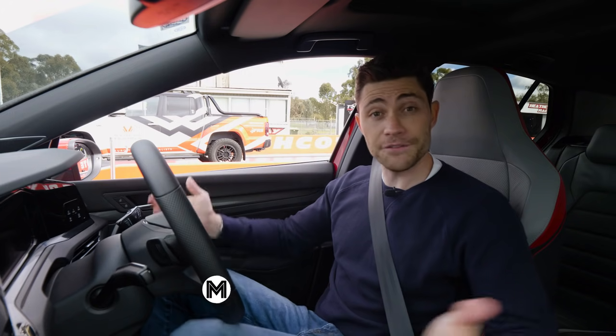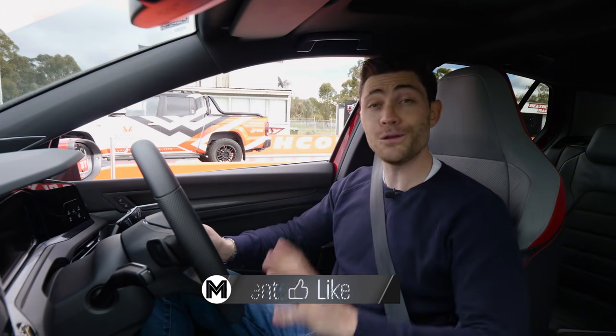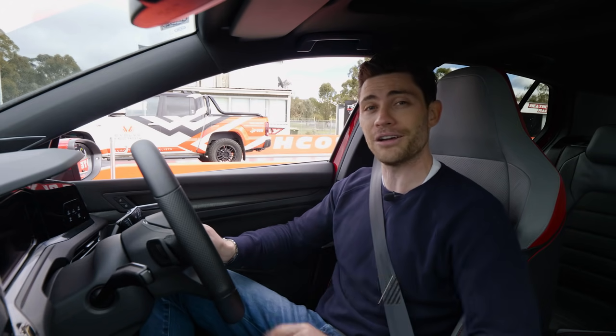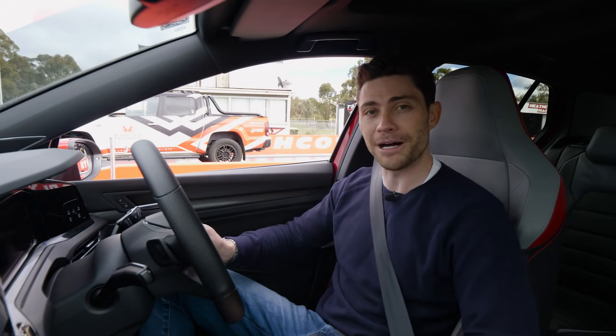Before we get into the racing — have you subscribed to our channel yet? If you like drag races, we're going to have one like this every single week, so get up there and smash that subscribe button.